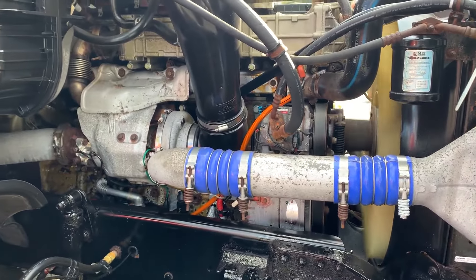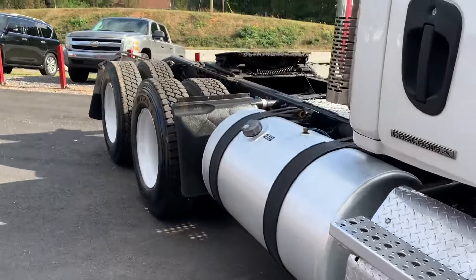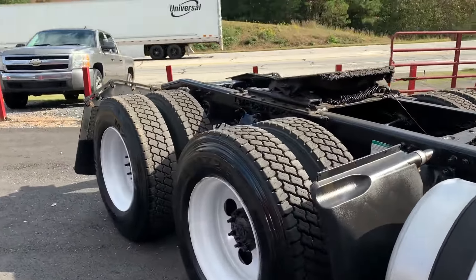No check engine light, truck's got good rubber on it, truck is ready to go to work.